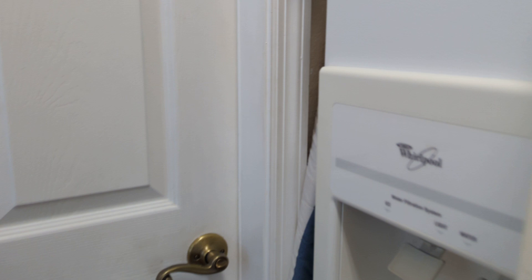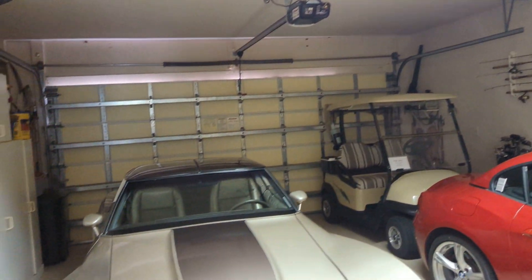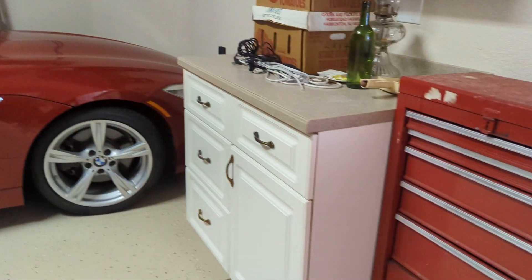And then the garage. Plenty of room. These Hibiscus homes — the garages are deeper than some of the other ones here in the marina.